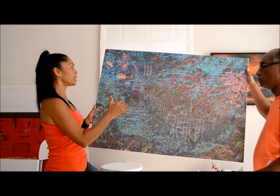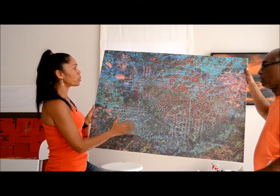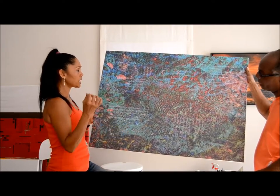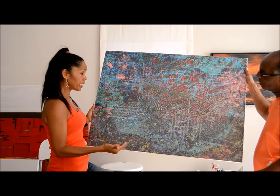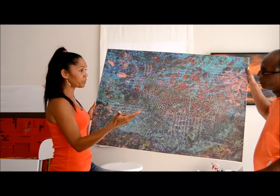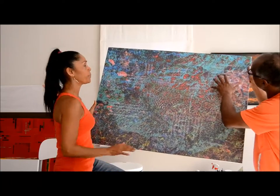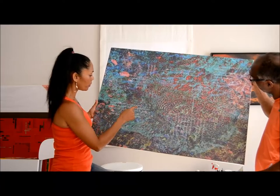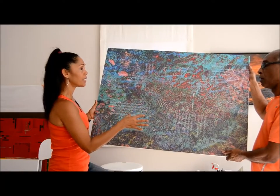I had them printed for me in the U.S. When they came back, I wanted to work over them using mixed media technique. The mixed media technique I use is screen printing and painting — and obviously photo editing because we have the photography. A lot of the words that you see here are from screen printing.